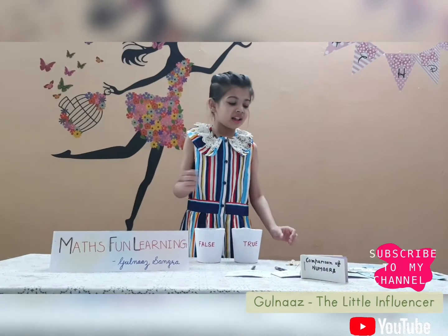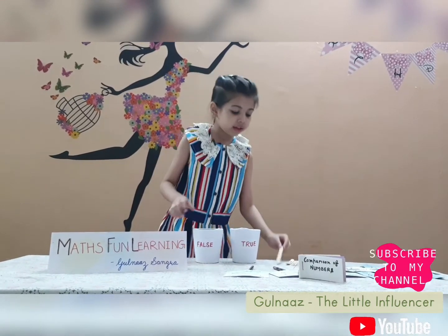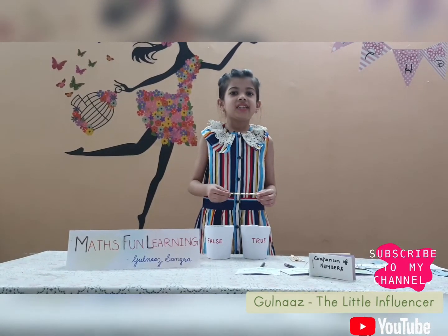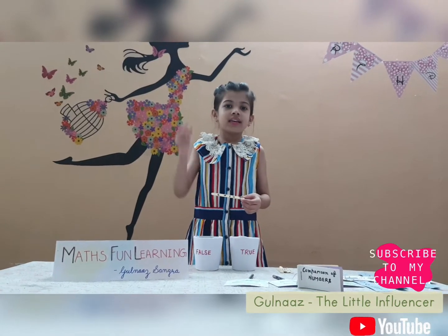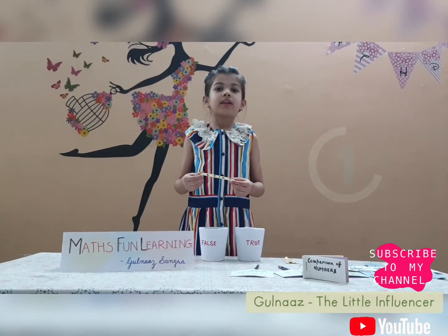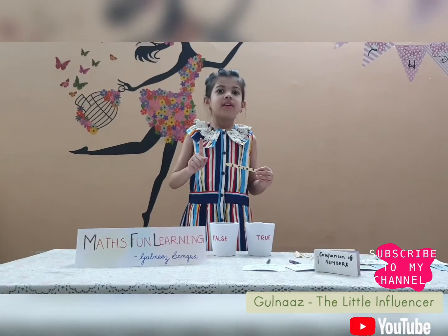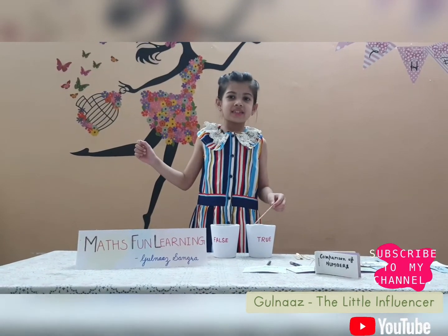The next game is True or False. I have used these popsicle sticks to write the sums, and then one of the boxes is true and one of the boxes is false. The first question is: 6 plus 1 is equal to 7 — is it true or false? I will give you 5 seconds, then I will tell you the answer. Time's up, the answer is true! We will put it in the true box, because 6 in your mind and one on your fingers — what comes after 6 is 7. So that's why it goes in the true box.